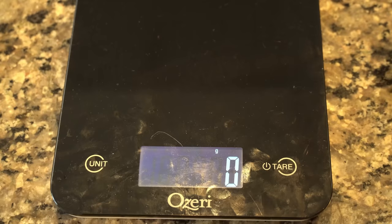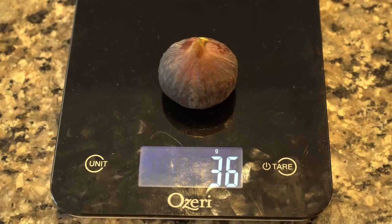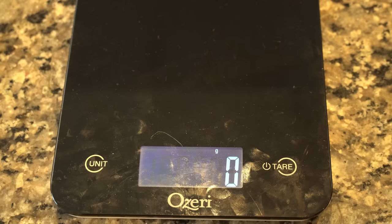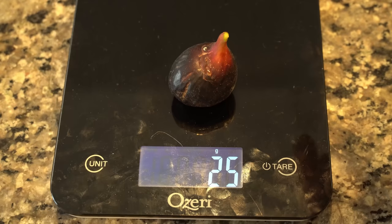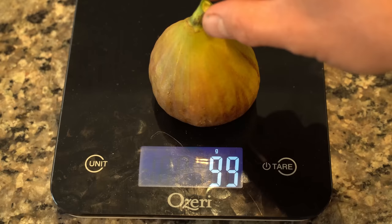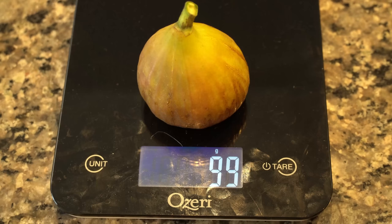Just to give you an idea on the size of these figs: the Chicago Hardy weighs in at 37 grams — when my tree was young I was getting figs around the 15 to 20 gram range, so it's nice to see it getting larger as the tree gets older. Ronde de Bordeaux is a smaller fig weighing around 25 to 26 grams. And now I'm really excited about this Olympian — this has got to be 80 to 100. Whoa! 99 grams. That is easily the biggest fig of the year — one of the biggest figs I've ever grown. Olympian is great because it's hard to find a fig that is this large that's also so early.